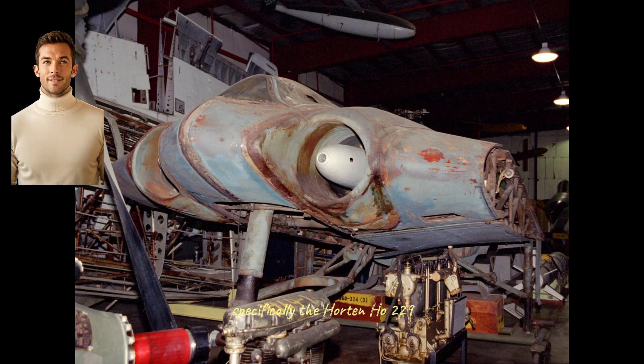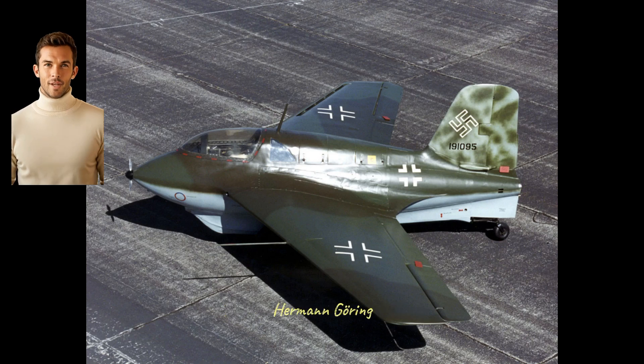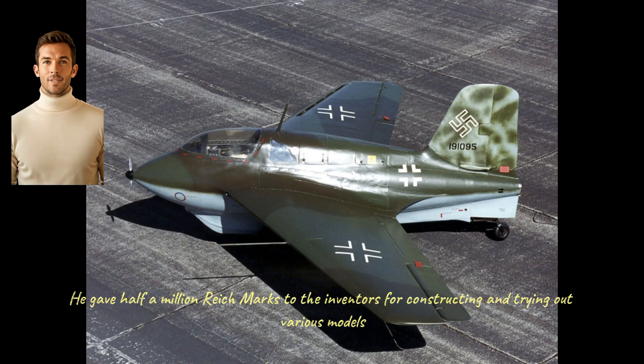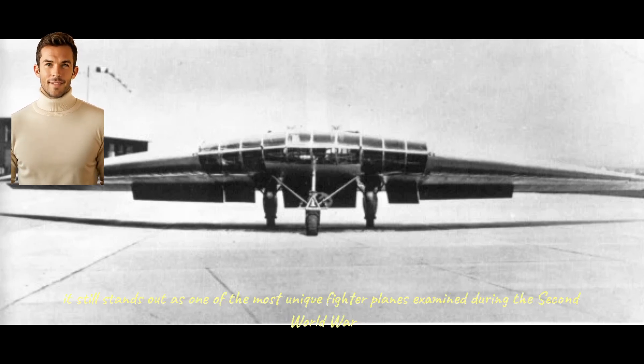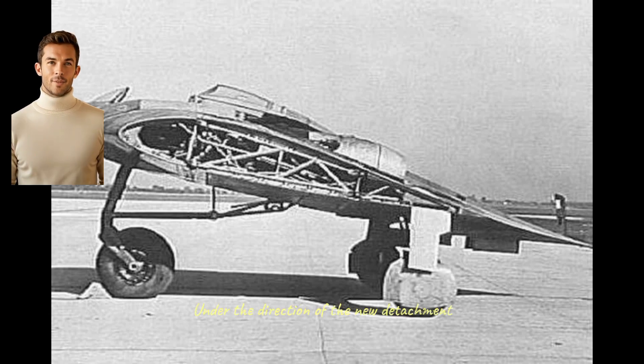The Horton flying wing — specifically the Horton Ho 229 — did indeed fly. Back in 1943, this all-wing jet-propelled aircraft promised remarkable performance. The head of the German Air Force, Hermann Goering, recognized the possibilities of the new aircraft. He gave half a million Reichsmarks to the inventors for constructing and trying out various models, despite facing many technical issues and the sole powered model meeting an accident. After a few trials, it still stands out as one of the most unique fighter planes examined during the Second World War.